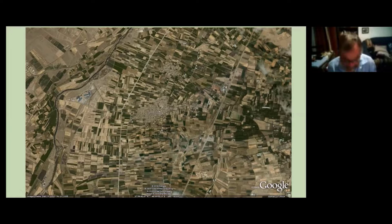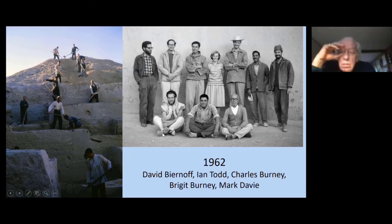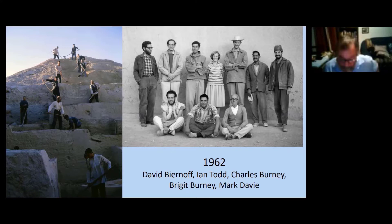A little background to Charles Burney's excavations: here's Charles Burney in the middle and his wife Bridget Ian Todd. Charles, like Jimmy Mellart and others, started his Near Eastern career in Egypt, and with the Suez crisis moved to Anatolia to the British Institute at Ankara, where Charles famously set off on his bicycle to do a survey of eastern Anatolia, looking originally for the second millennium, which he didn't find much of. What he did find were the Urartian fortresses, which he went on to survey and publish. And in the late 1950s he made a few forays across the border into northwestern Iran, where amongst other things he identified the site of Yannik Tepe.